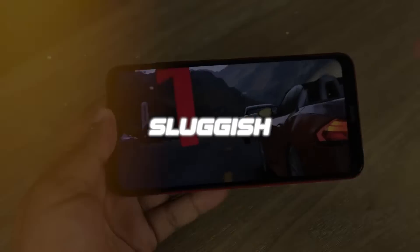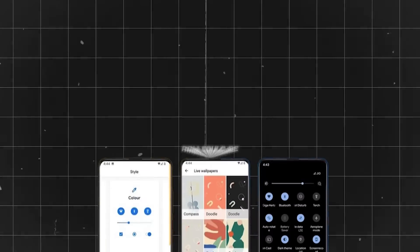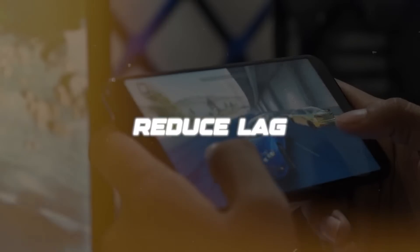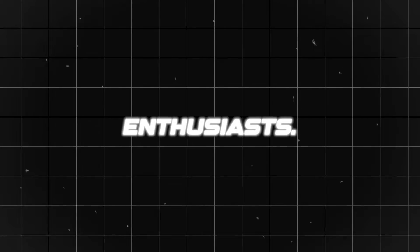Are you tired of your Android device's sluggish performance when playing PUBG or other games? Installing a custom ROM could be the perfect solution. Custom ROMs offer improved performance, faster load times, reduced lag, and better graphics, providing an optimal gaming experience for enthusiasts.